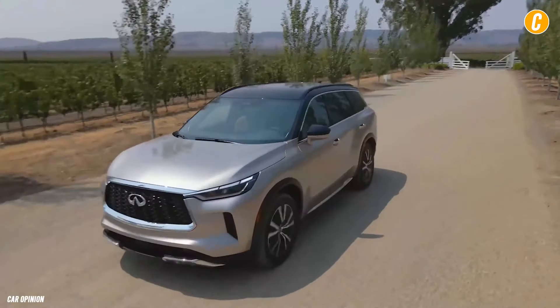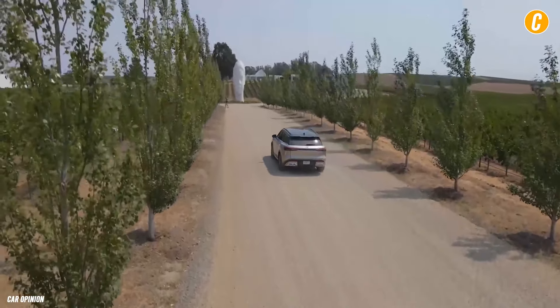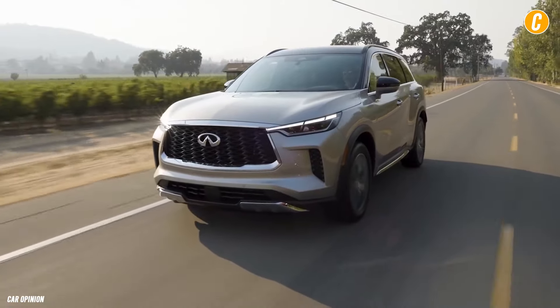Additionally, all QX60s have built-in Wi-Fi. A premium Bose stereo system with 17 speakers is also available for purchase.